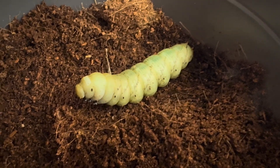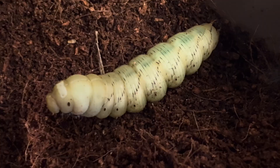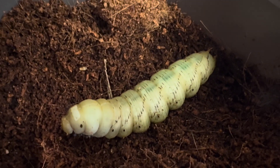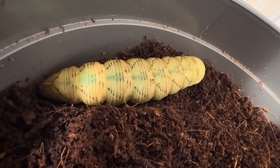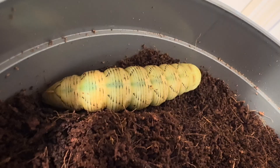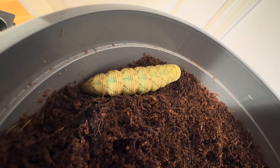Today I would like to show an example of a tobacco hornworm that is nearing pupation. At this point, many people are confused as to if it has died or if it is dying. A day or two after they have stopped eating and left the plants or began wandering, they will lose their ability to move. This is pre-pupation, and aside from a few annoyed wiggles if you touch them, they can no longer walk.